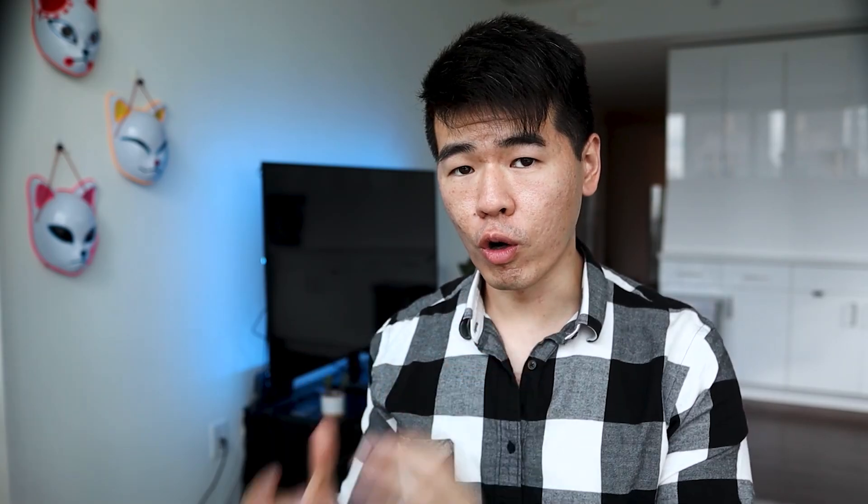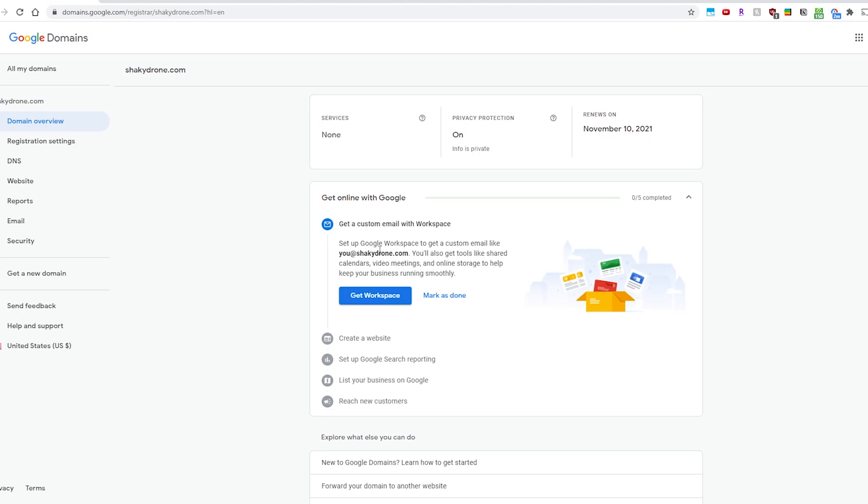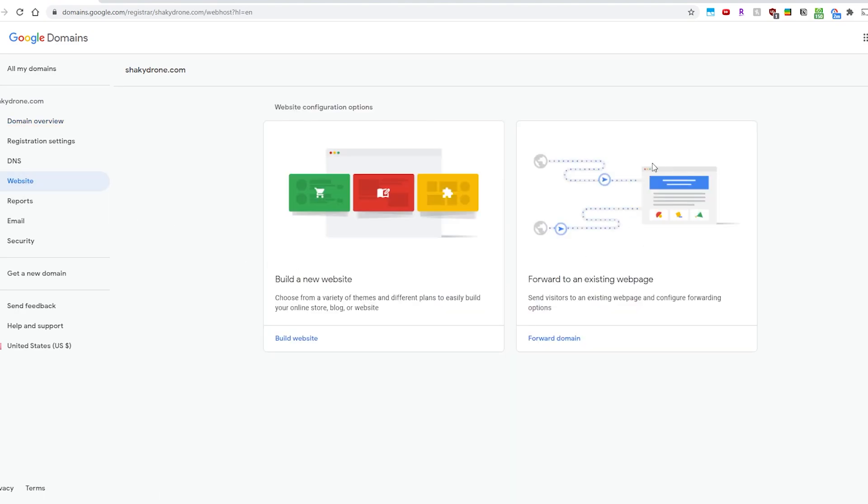Next up is Google Domains. The reason I like this is because I can store all my domains under one login and I can seamlessly sign up for Google Workspace email. Google also integrates with a wide range of site builders and hosts, making it super easy to build a site with your custom domain name. I use Gmail all the time, so having everything under one service is just super convenient.